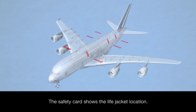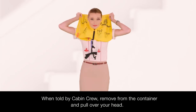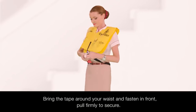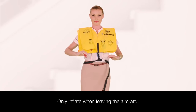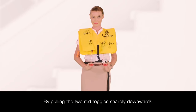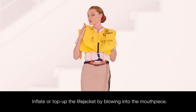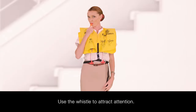The safety card also shows the location of the life jacket under or to the side of your seat. When told by your cabin crew, remove it from the container and pull it over your head. Bring the tape around your waist and fasten in front, pulling firmly to secure. Only inflate your life jacket when you're leaving the aircraft by pulling the two red toggles sharply downwards. You can also inflate or top up the life jacket by blowing into the mouthpiece and use the whistle to attract attention.